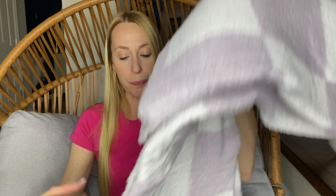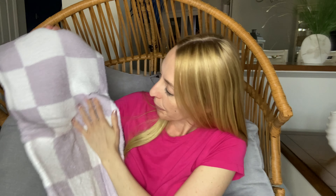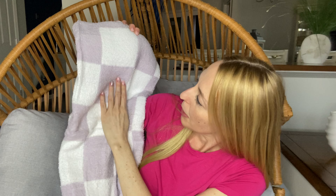Nice and soft — kind of feels like fuzzy socks, you know what I'm talking about? That material. Super comfortable. This one is lavender and white checkered squares — big blanket, nice and long. Oh yes, I could definitely get used to this blanket.